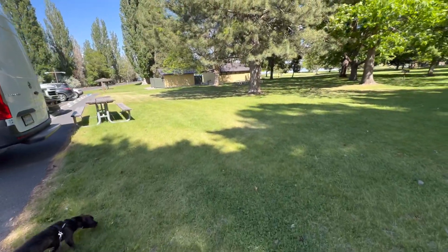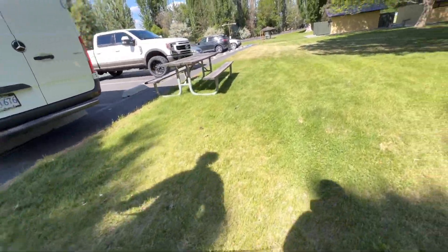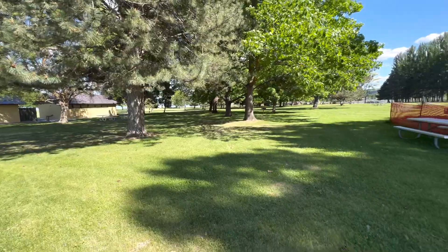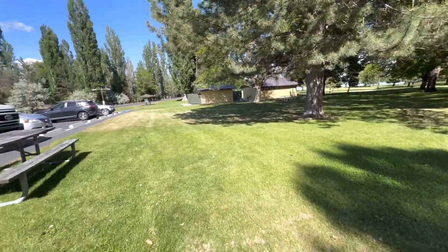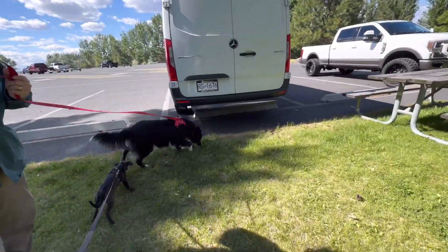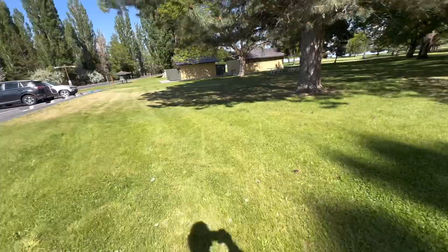We made a stop here at Potholes State Park where we purchased our Discover Pass so that we can access the parks, boat launches, and different things while we're here this summer. We're going to go for a walk down to the water's edge here.